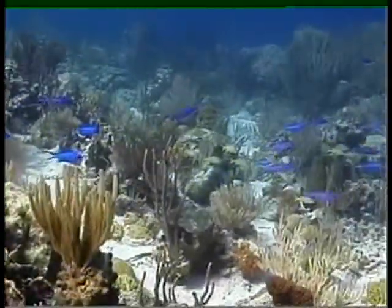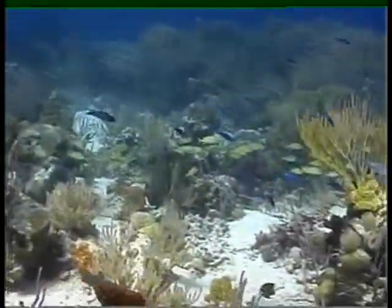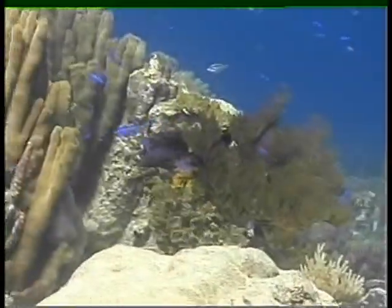These are creole fish mixed in with blue chromies — beautiful blue under the sea.